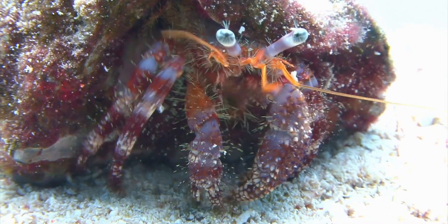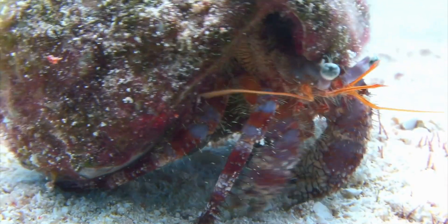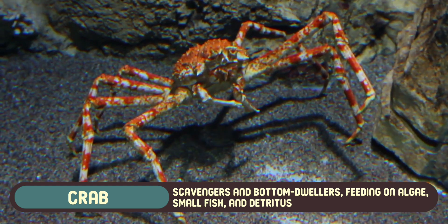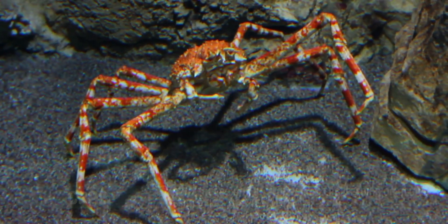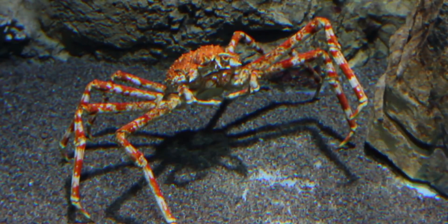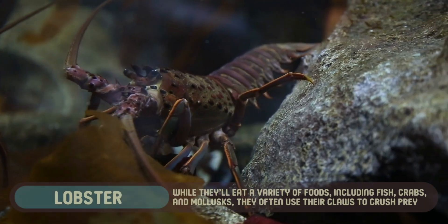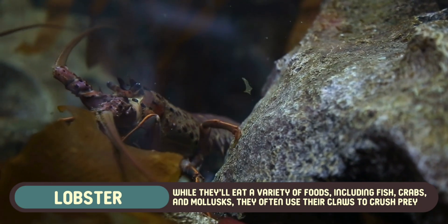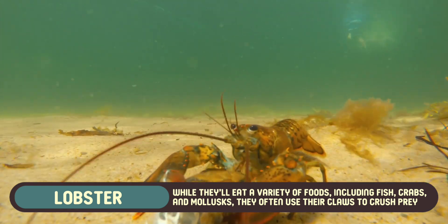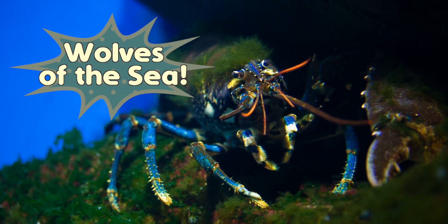When it comes to diet, crabs and lobsters are both opportunistic eaters, but have slight differences in what they prefer. Crabs are scavengers and bottom dwellers, feeding on algae, small fish, and detritus – basically anything they can find. Their role as scavengers is crucial to the ecosystem, as they help keep the ocean floor clean. Lobsters are more active hunters. While they'll eat a variety of foods including fish, crabs, and mollusks, they often use their claws to crush and consume tougher prey. Their diet reflects their more predatory nature, giving them a reputation as the wolves of the sea.